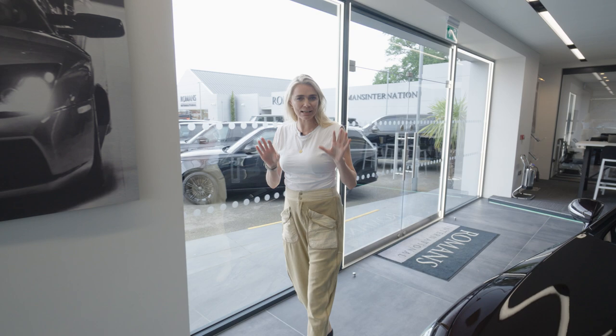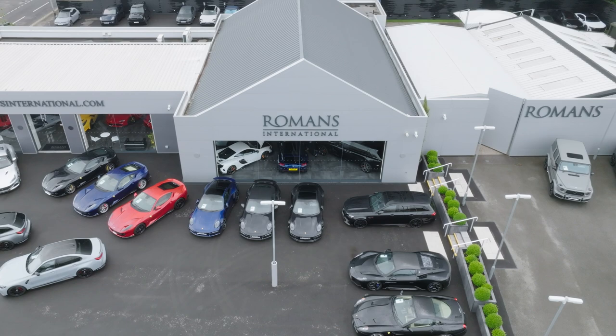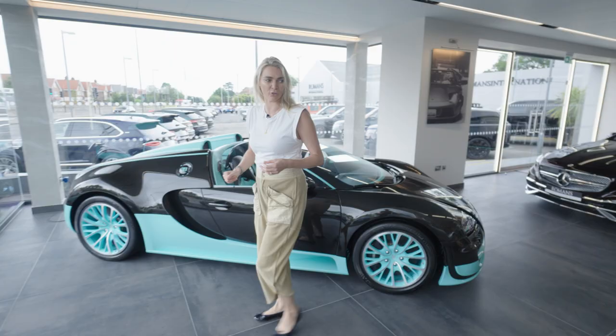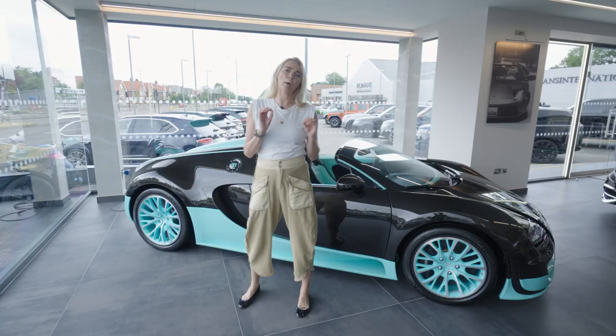Hello, and welcome back to another episode of Kid in a Sweet Shop. So it hasn't happened, but it's everybody's dream. So let's pretend for today I have just won the lottery. So what is the first thing I'm going to do? I'm going to buy a car. So I've come down to Romans International. I'm going to take a look around because, hello, look at this outrageous one.